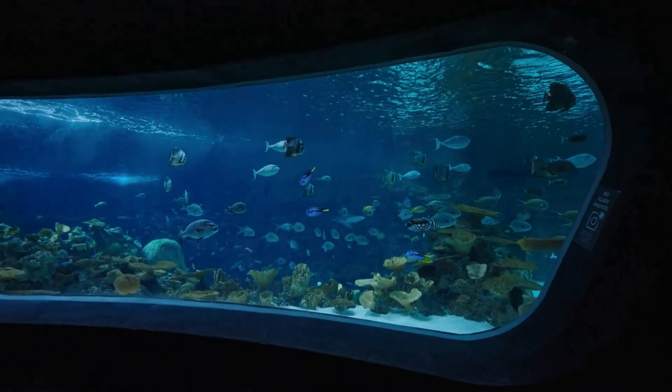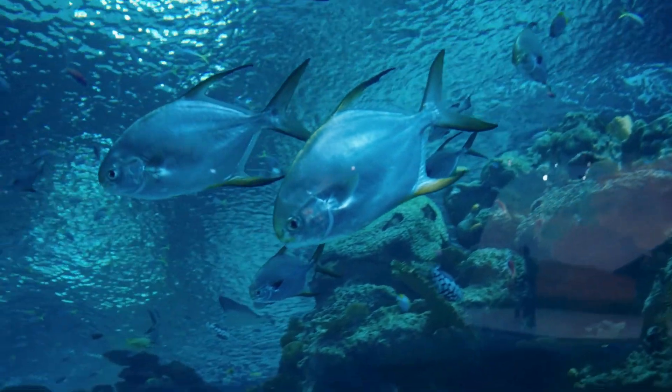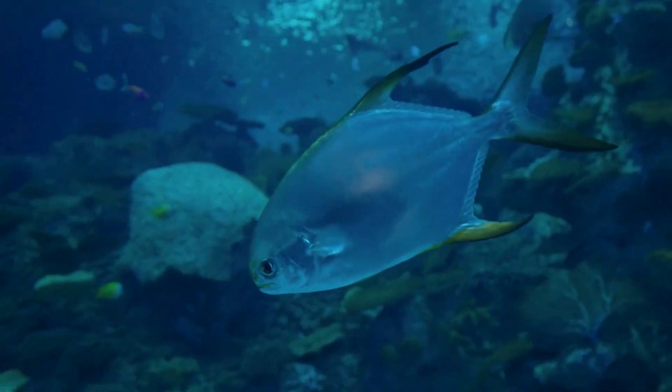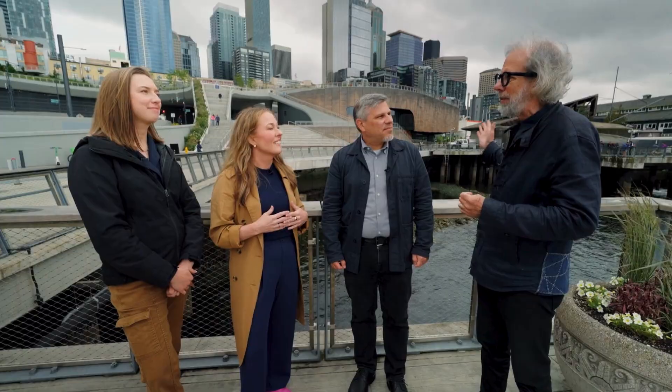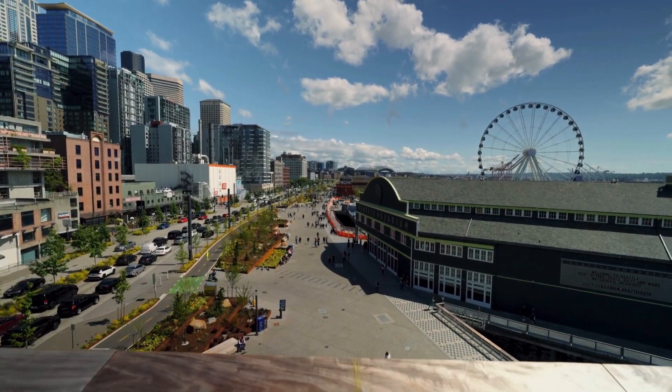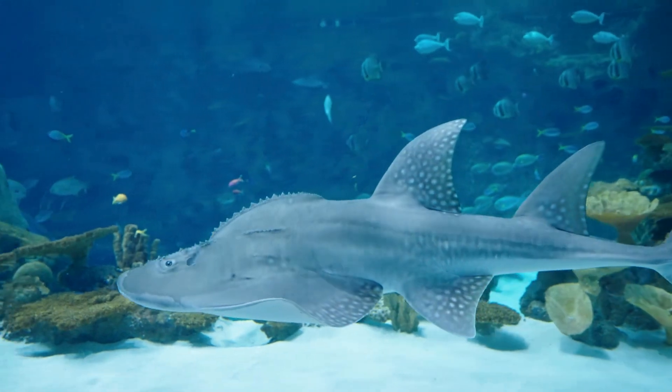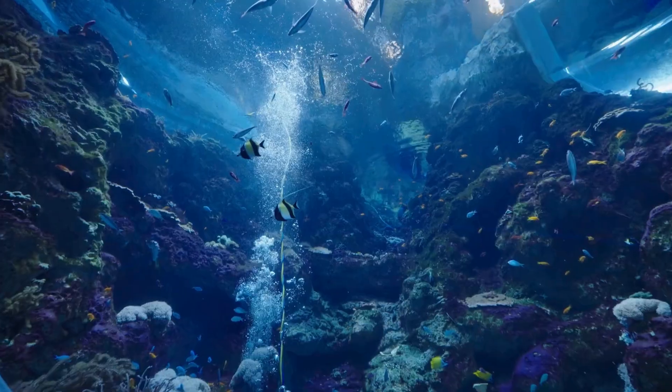The mission of the aquarium — conserving the health of the ocean — becomes the mission of our community when we make it such an important part of this great civic place. This project is enriching the city and advancing the mission, which we share with allies all around the world. That was a really inspiring part of this project.